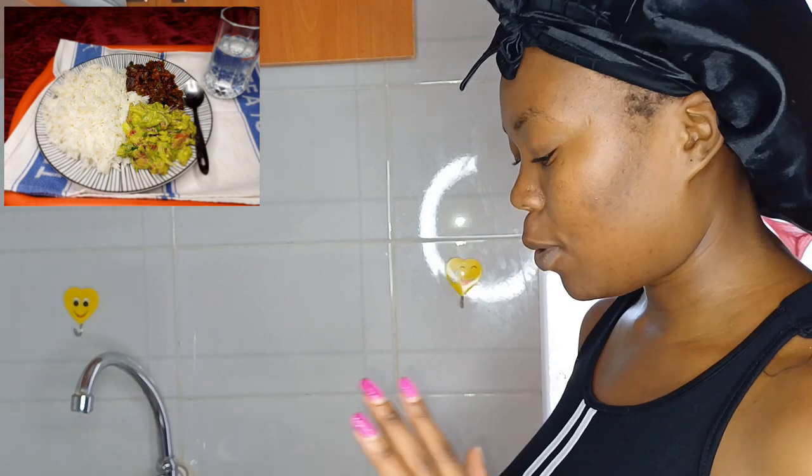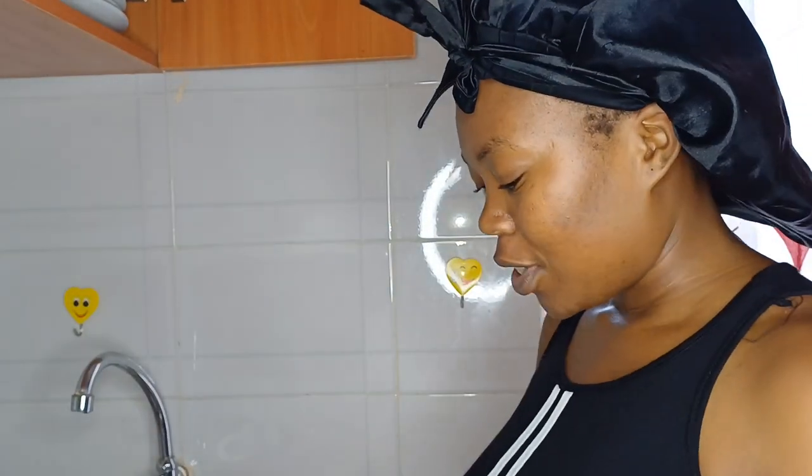Hi everyone, welcome back to my YouTube channel. It's your girl, and today I'm going to do a short video with you guys. I'm going to show you what I'm making for lunch. I just woke up at 11 AM Kenyan time — or is it 12, or is it already noon? Whatever, I am up.